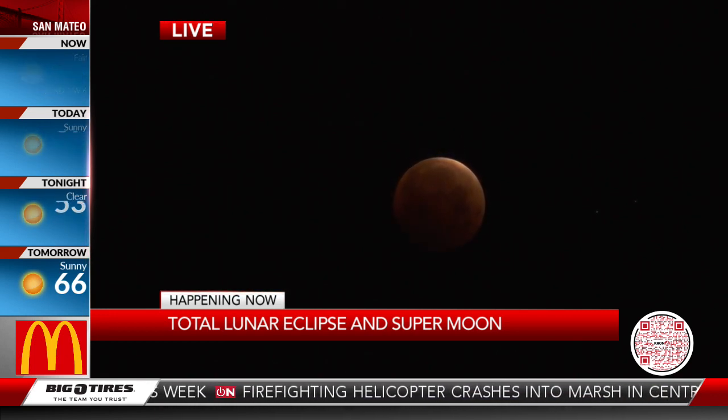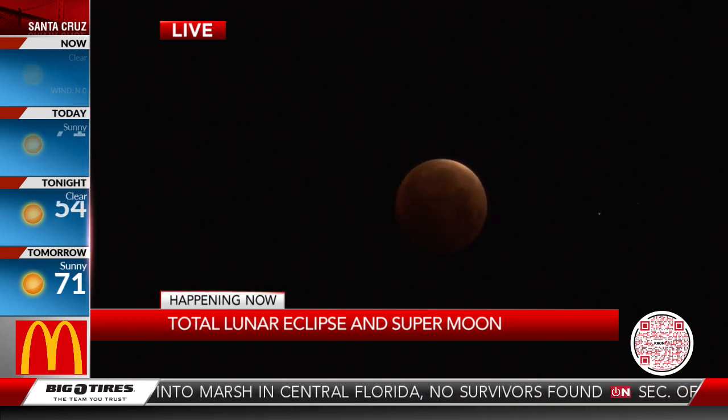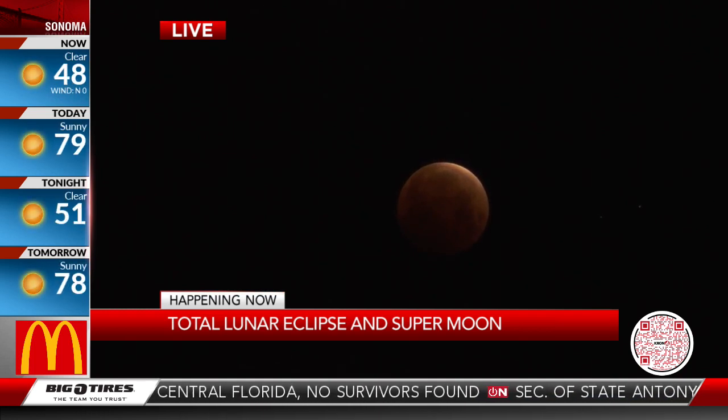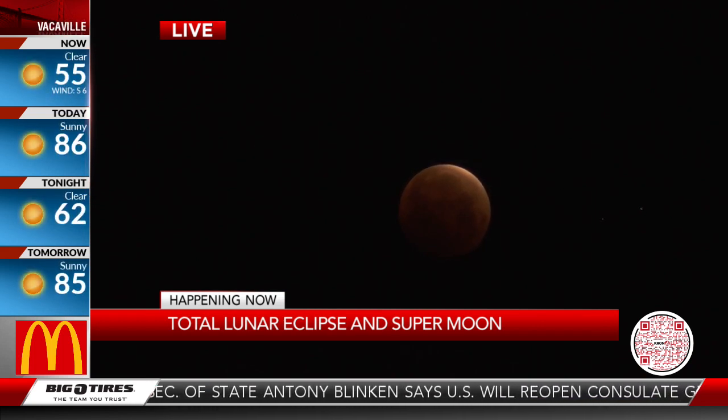If you've got a moment, maybe step outside right now and see if you can see it with your own eyes before you start off the day. This is perfect for our early risers. Everyone else is just going to have to look at people's pictures and videos. Kind of cool to take a minute to look at it, especially since we are in totality right now.